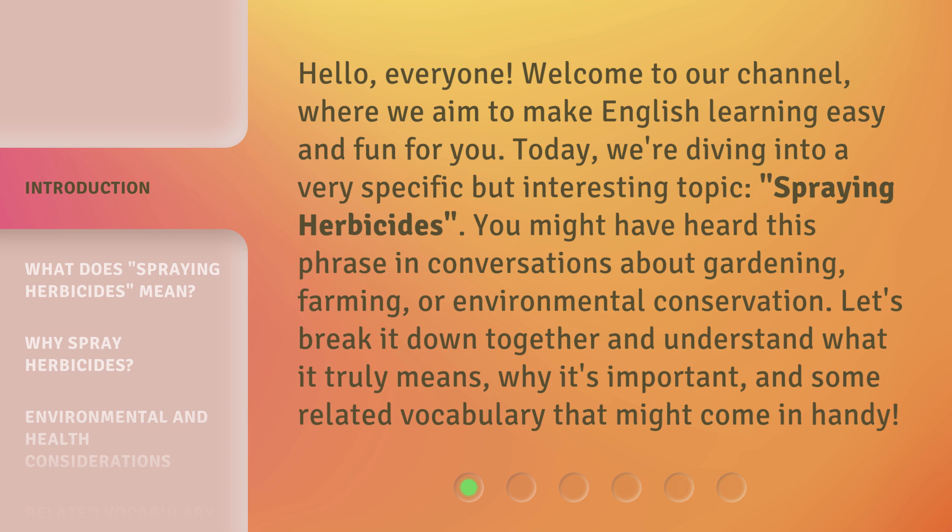You might have heard this phrase in conversations about gardening, farming, or environmental conservation. Let's break it down together and understand what it truly means, why it's important, and some related vocabulary that might come in handy.